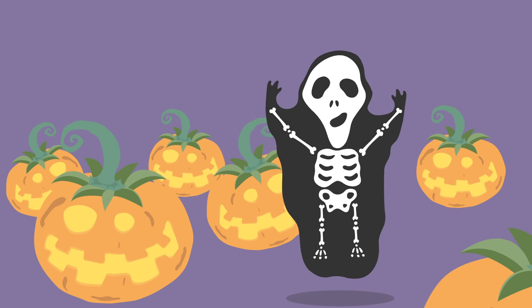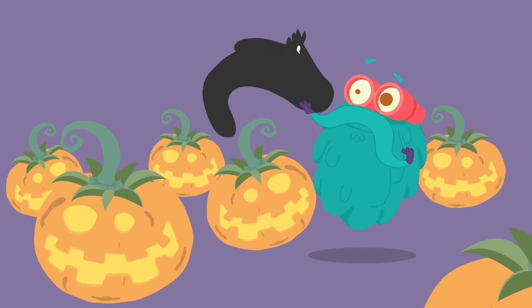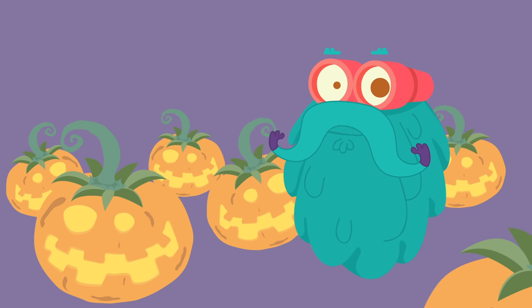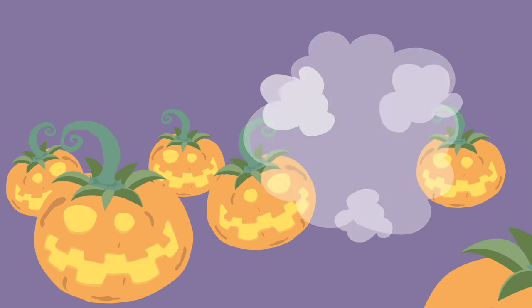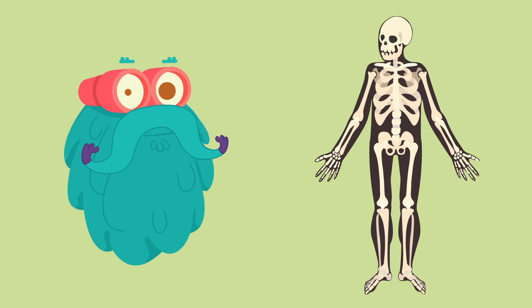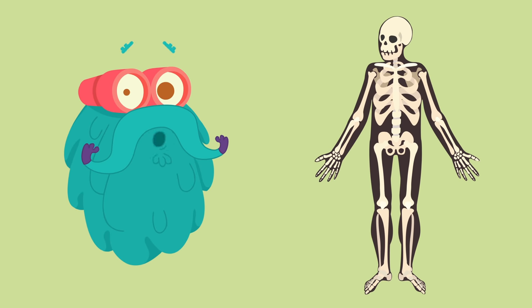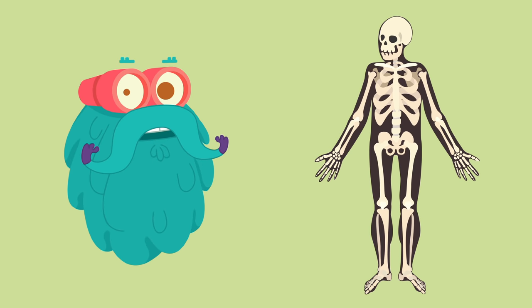Happy Halloween, my friends! I know it's not Halloween today. But can you guess what I am going to talk about? Yes, that's right! Bones! Hey, don't be scared, that's not a ghost. That's just how your skeletal system looks like. Come, let's talk a little more about the bones in your body.